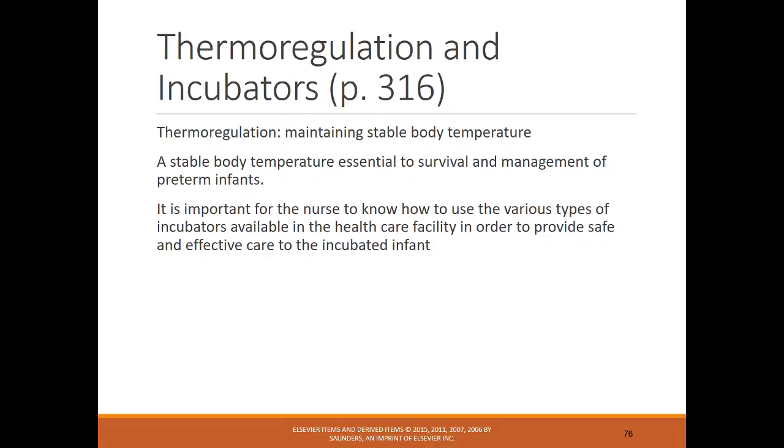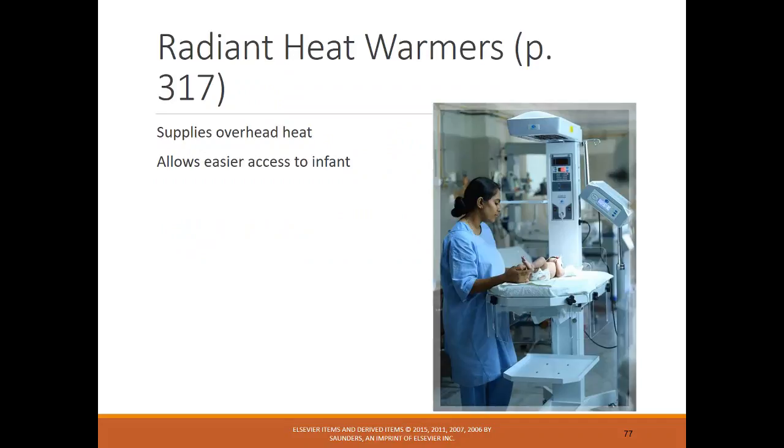Stable body temperature is essential to survival and management of preterm infants. It's important for nurses to know how to use various types of incubators and provide safe, effective care. A radiant heat warmer — like what was seen in Sim Lab — provides heat and requires frequent temperature checks to avoid overheating, especially when the infant is swaddled under the warmer. Skin-to-skin, also called kangaroo care, is another option. As discussed in the assigned article, kangaroo care can be done with NICU infants — even those on CPAP or with an OG tube — and provides important benefits.